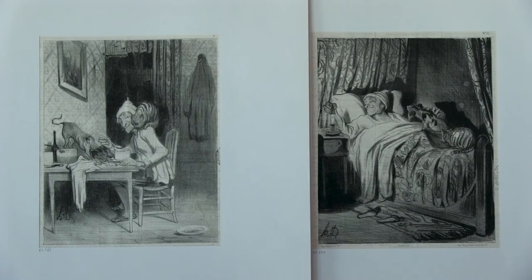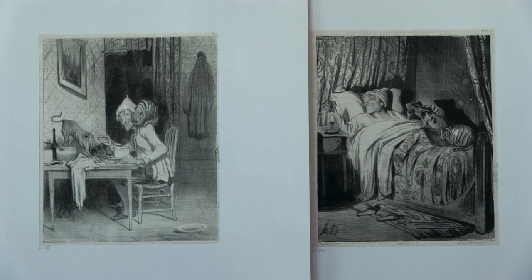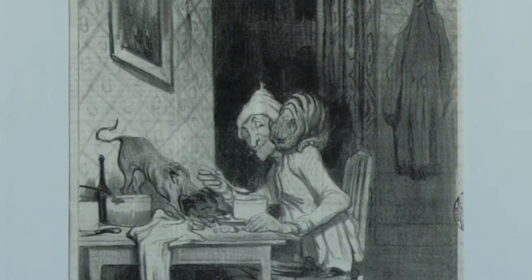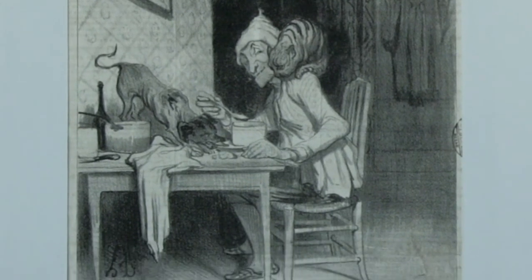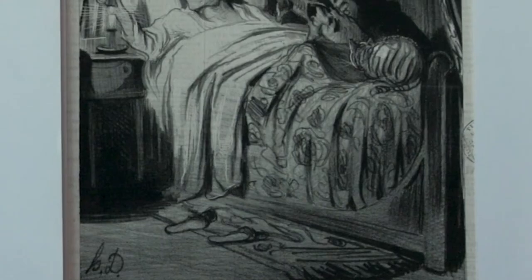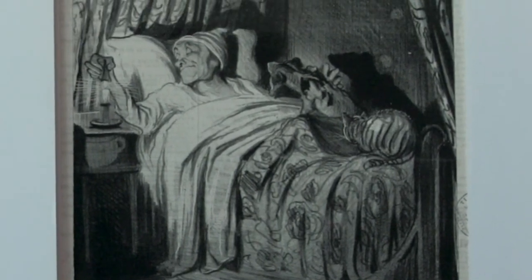Another series was called Hours of the Day, in which he depicted a bachelor and his two companions — a little dog and a cat. In the first one, at eight in the morning, they're having breakfast together. There are several more in the series, but I'm just showing two. The last one is nine o'clock at night, and they're all calling it a day as he's about to put out the candle.